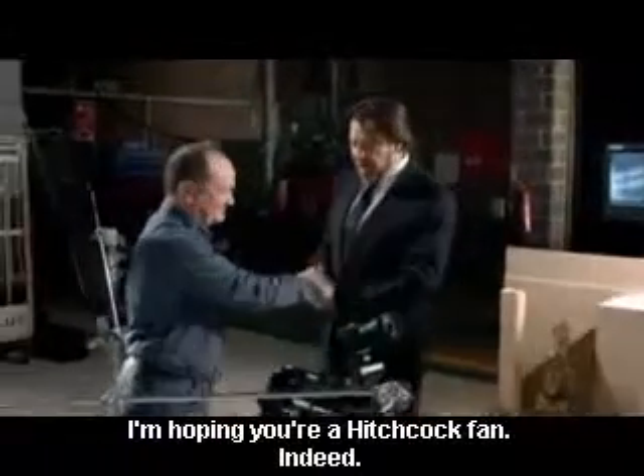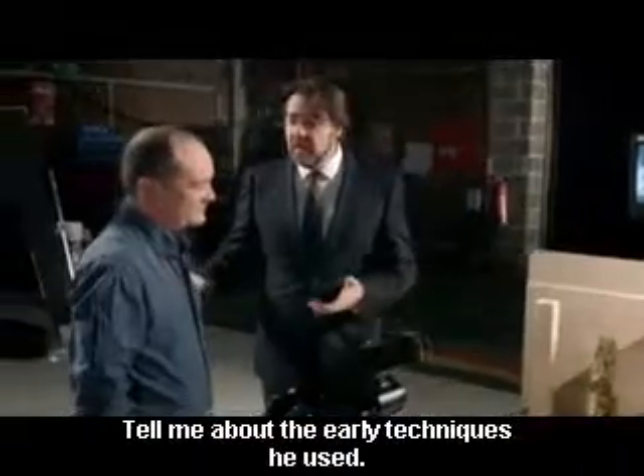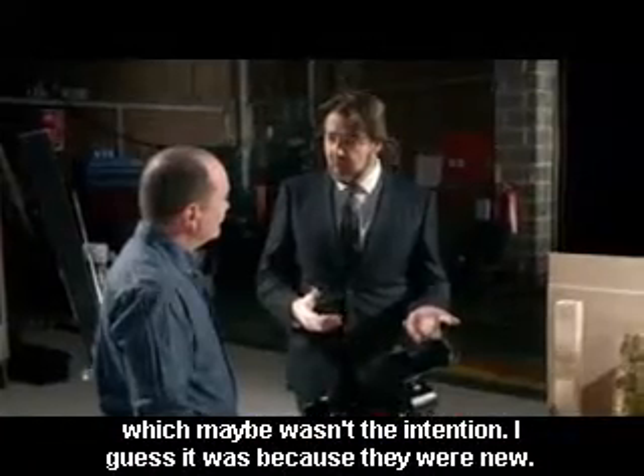Hello Mike. Hello there. Nice to meet you. I'm hoping you're a Hitchcock fan. Oh indeed, I'm good for that. So tell me about some of the early techniques that he used, because I think you're normally aware of them when they're happening, which maybe wasn't the intention, but I guess it was because they were new.